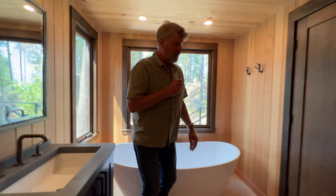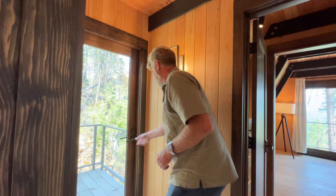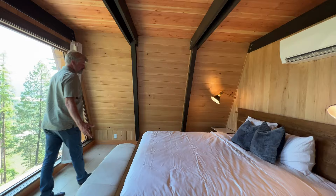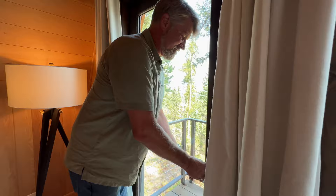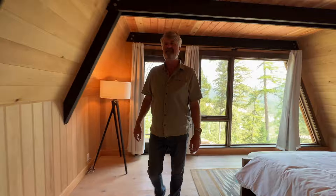Now we'll go to the master bedroom. There are little closets, a nice little bureau, king size bed — that same beautiful view. Tamaracks right out front. They've got this great little Juliet deck — just a little one-person deck, maybe two if you hold them close.